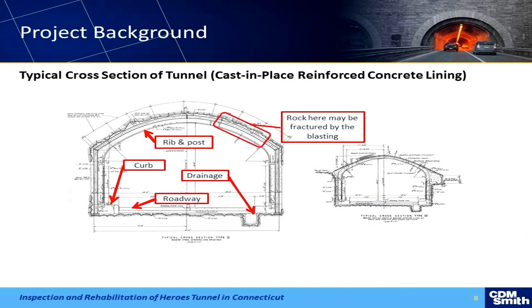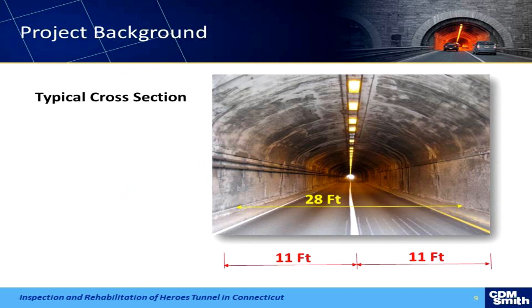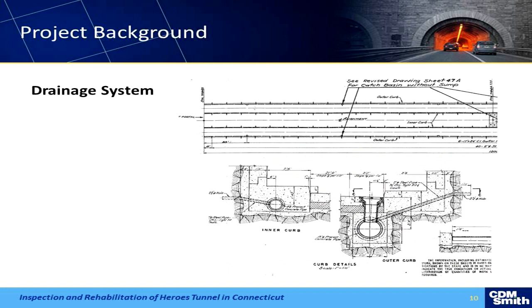Here's the basic typical section showing how it was constructed — ribbon post. It had a pretty decent drainage system for the time, which subsequently failed. The design itself is actually holding pretty well; really the degradation we're seeing is just the liner falling apart. The drainage system had catch basins in the road and a pretty good system behind the walls. Through repairs over the years they ended up grouting behind there, which basically made the existing drainage system stop functioning, and that's caused a lot of the problems we see.